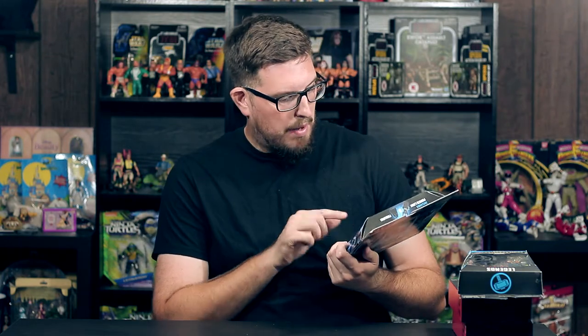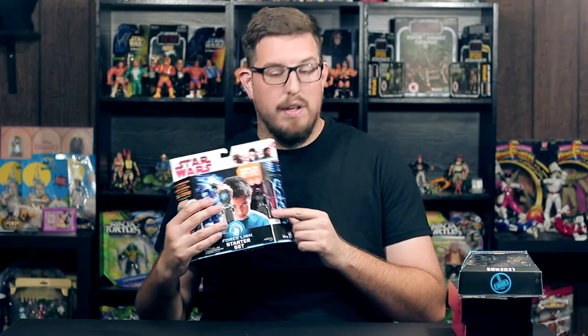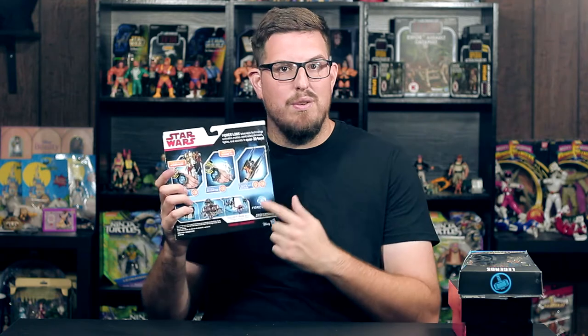It is the Force Link Starter Set. I have no interest in the newer version of the com-tech technology that came out with Episode One figures, but I do like the exclusive Kylo Ren figure that comes with this set because it is the helmeted version. It just shows you how to use it — I'm not that interested in it, I got it for the figure. It's a cool figure, so there you go.